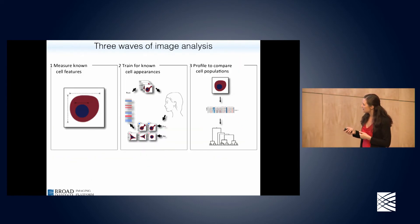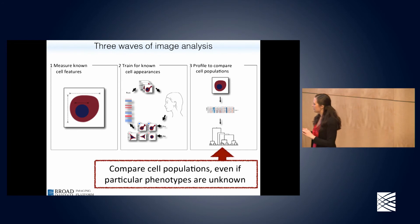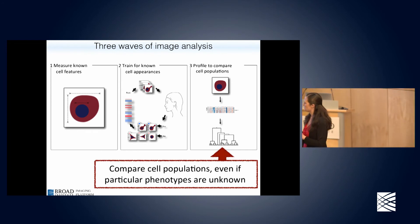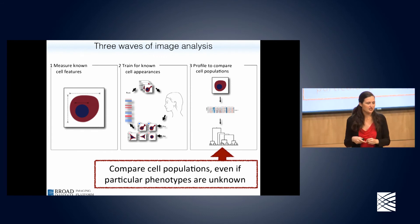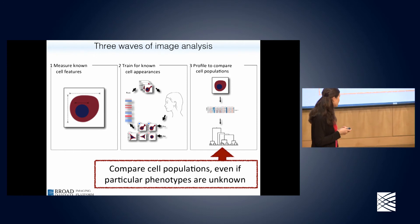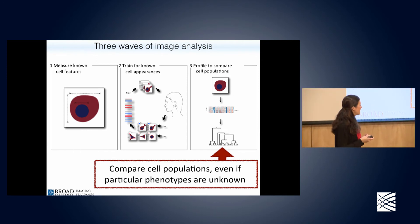That brings us to the end of all these projects involving a biologist knowing what they want to measure. Now we get to what I think is really going to be revolutionary. The projects I'll describe were included in my job talk when I was interviewing to come to the Broad about ten years ago. It's been very slow going to develop the underlying methods, and very hard to get this kind of work funded through normal funding streams which are a bit risk-averse. I'm very excited to report that it's starting to work.